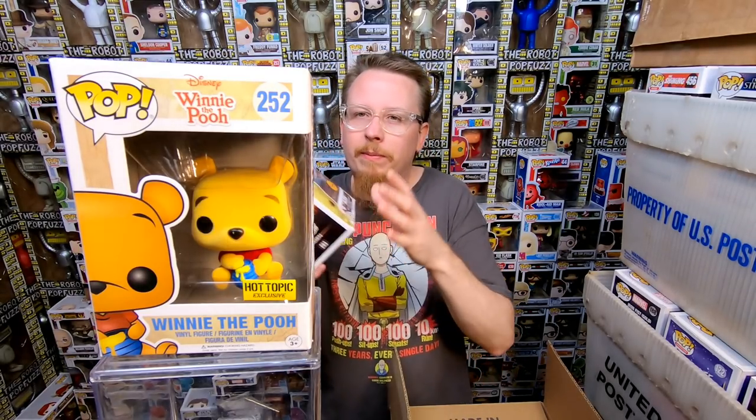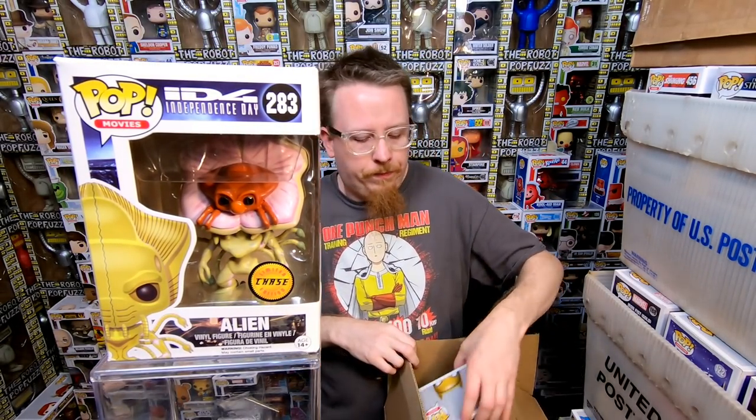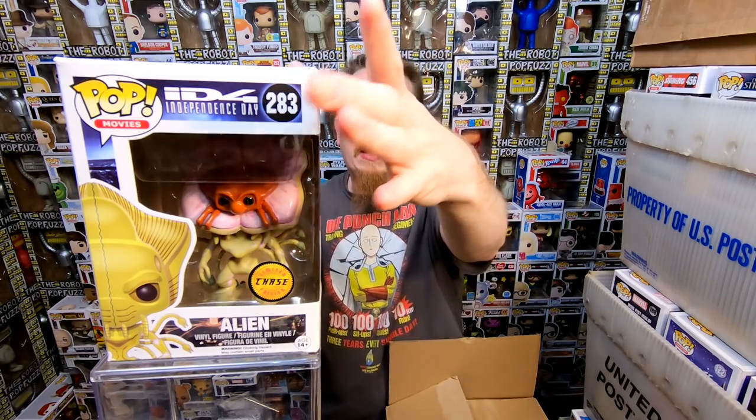We have the Alien Chase from Independence Day — I'm pretty sure I do have this one, but I do like it. One more in this box — we have the Target Exclusive Golden Midas Batman. I think I have this one, but my box might be damaged, so this actually might be a box upgrade. Box one was pretty awesome — a lot of really cool $15 to $25 pops, a couple of cheaper ones, but it's the kind of stuff I really like to see in a collection when I'm buying because I know it's stuff that people want to buy.